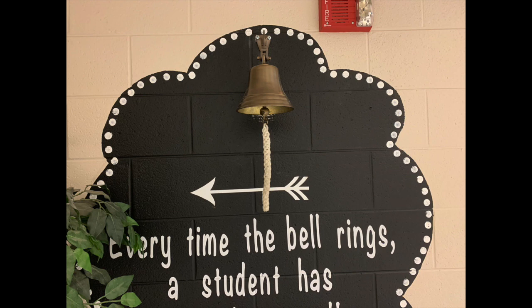We will properly sanitize that area. We'll clean the rope — it will be sanitized. So no worries there. This bell will still be here. As everybody knows, this is a big deal at Cherokee Ridge, and this will still be here for our celebrations.